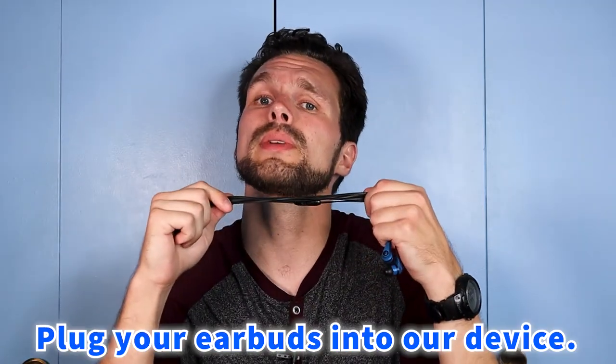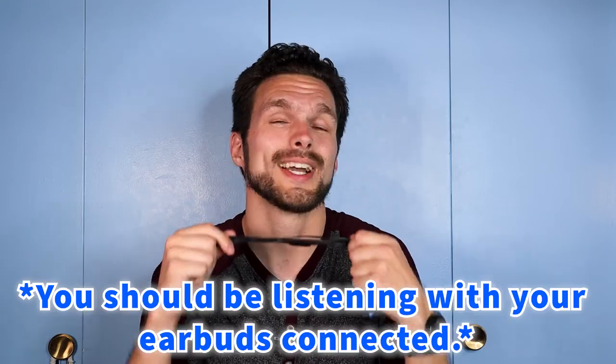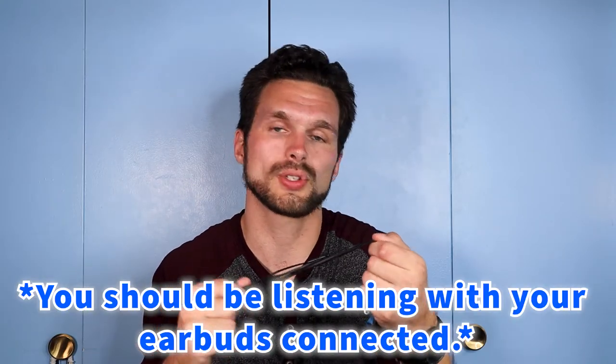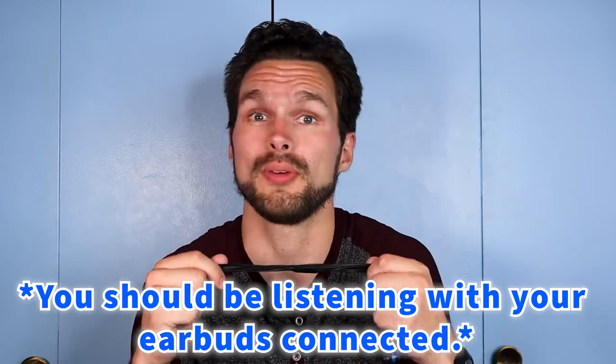I want you to take out your nearest pair of earbuds — whether they're Apple, Skullcandy, Sony, whatever kind — and plug your earbuds into the computer right now. Listen back to the audio. How does it sound? I am talking to my camera holding a pair of Skullcandy earbuds, and the audio quality should sound like it should when you're listening to audio with earbuds.